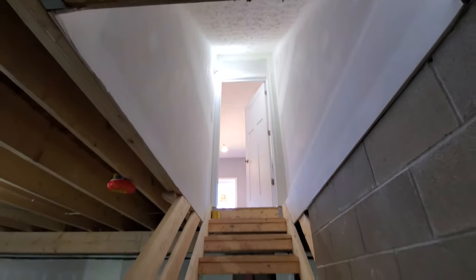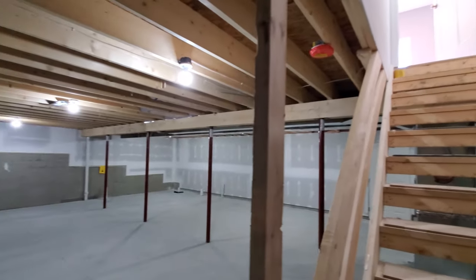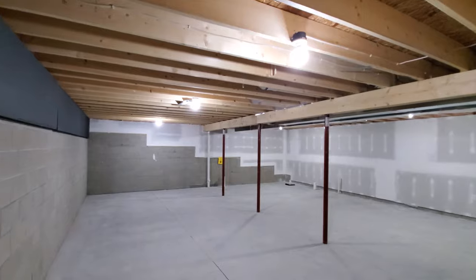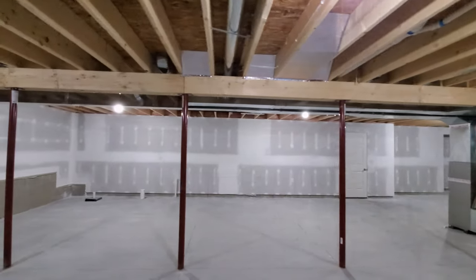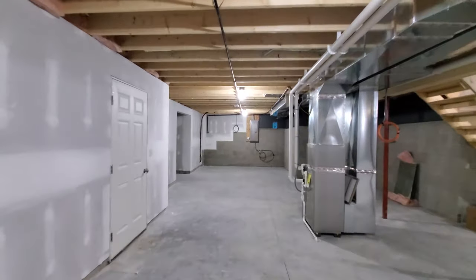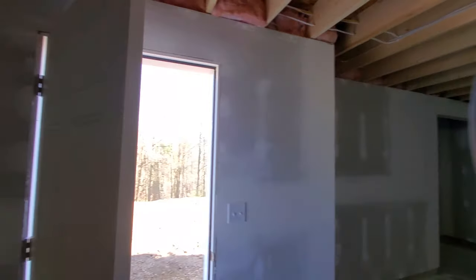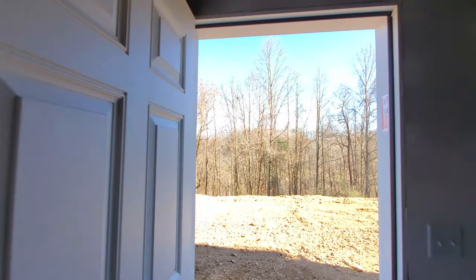The garage has that extra storage space. Heading down the basement stairs that are right off the breakfast room, you get to see our included 12-course basement with wood beam and steel posts. This soon-to-be homeowner has chosen to do a walkout basement due to the lay of their land.